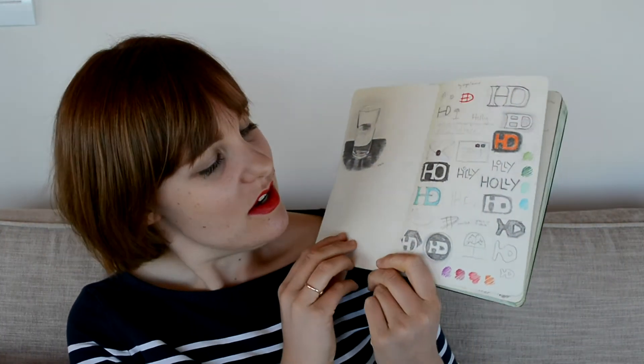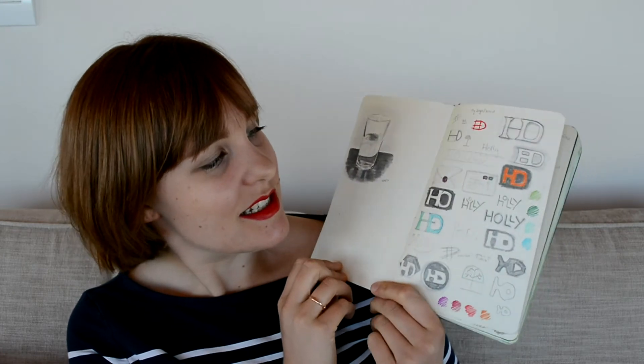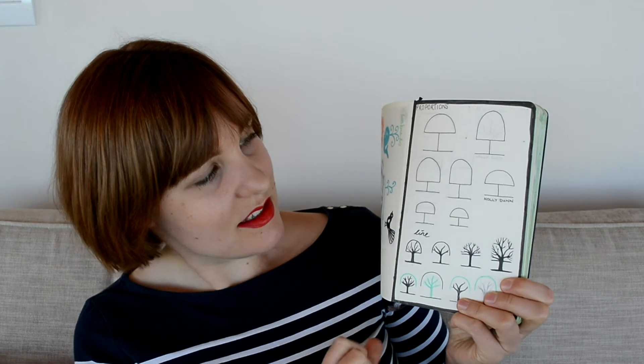I've got a page here of scribbles and little sketches. I did a set of other little sketches looking at different ways that the tree itself could be composed.